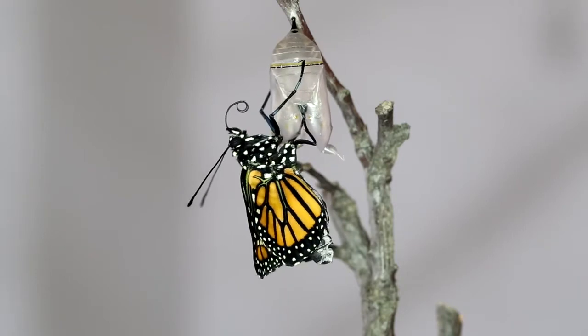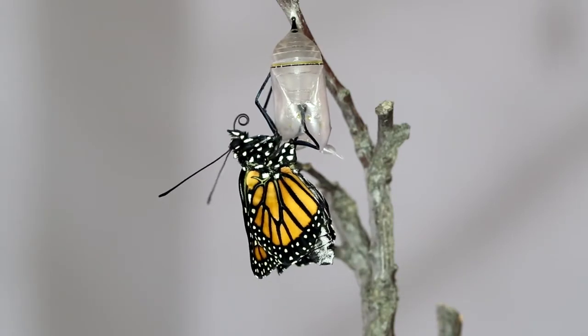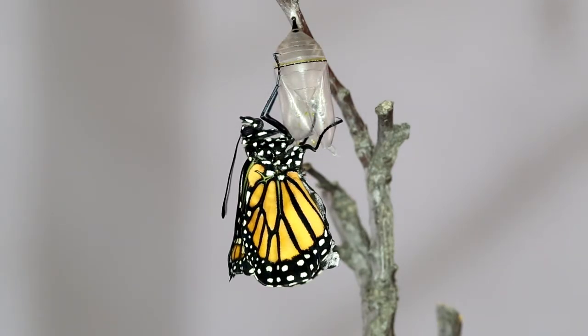Watch — she's putting her two parts of her mouth together as she swings. How did all that fit in that tiny little chrysalis?